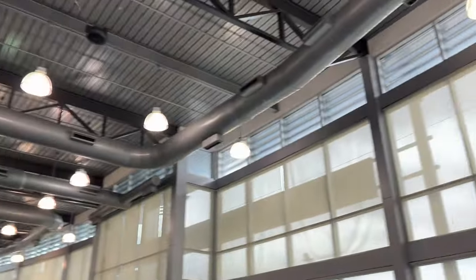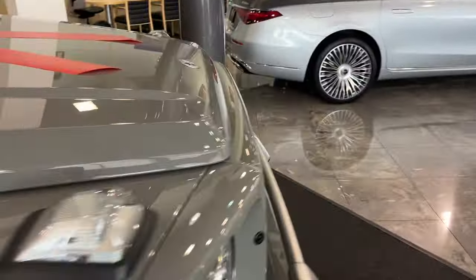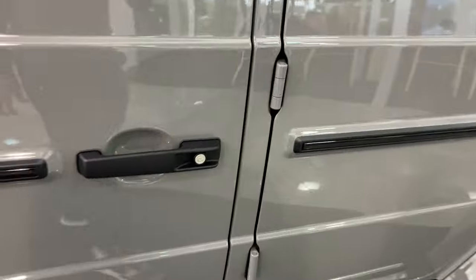I'm here at Greenway Mercedes-Benz, located in Houston, Texas, and they allowed me to make this video today. And I believe these are your headlight washers right here — that's what I'm thinking. Let's go and check it out.